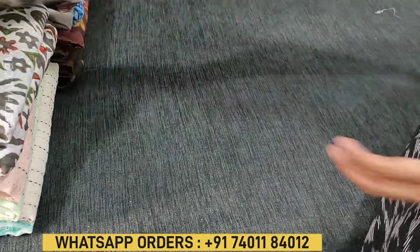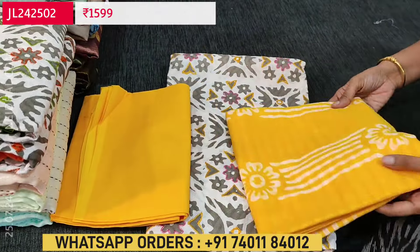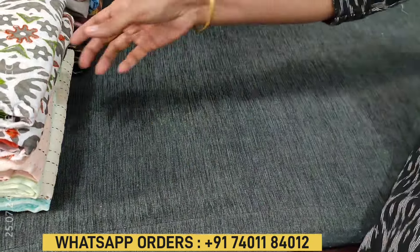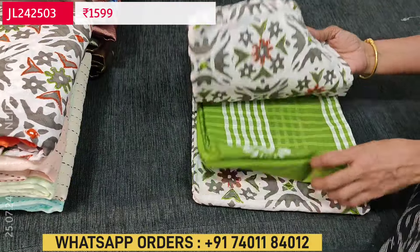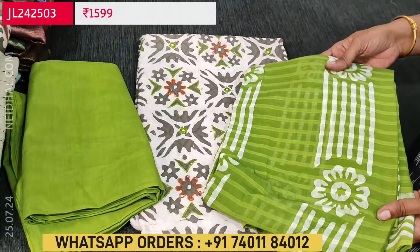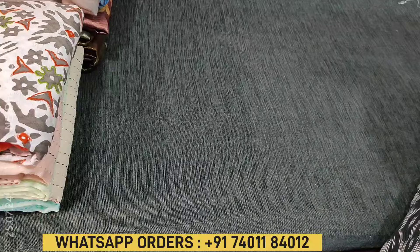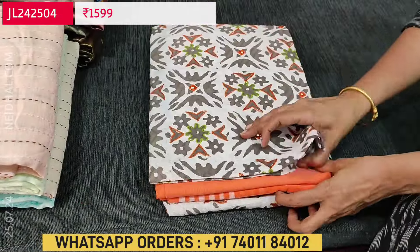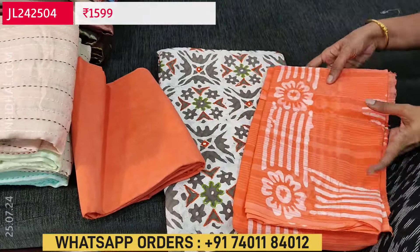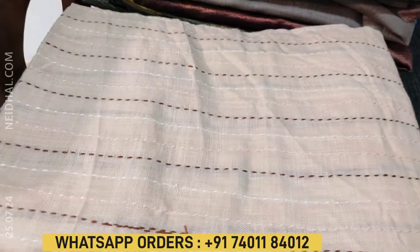All these materials are apt for office wear. The second color is with bright mango yellow combination and a pure cotton dupatta. The third color is with mossy green bottom and a mossy green soft cotton dupatta. The fourth color is with dark peach bottom. So totally four different combinations are available in jacquard cotton, each set priced at $1599.